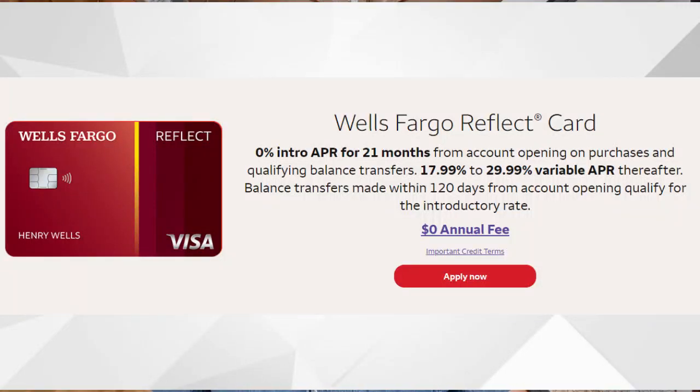With the balance transfer, this could be helpful if you have a larger balance on another credit card that you're paying lots of interest on every month — you could transfer that balance over to this card and have a 0% intro APR for the first 21 months. After those 21 months, your APR will jump up to anywhere between 17.99% to 29.99% based on your creditworthiness. You'll need to complete the balance transfer within four months of opening your account, and all of this comes without any annual fee — there is a zero dollar annual fee with the Wells Fargo Reflect credit card.